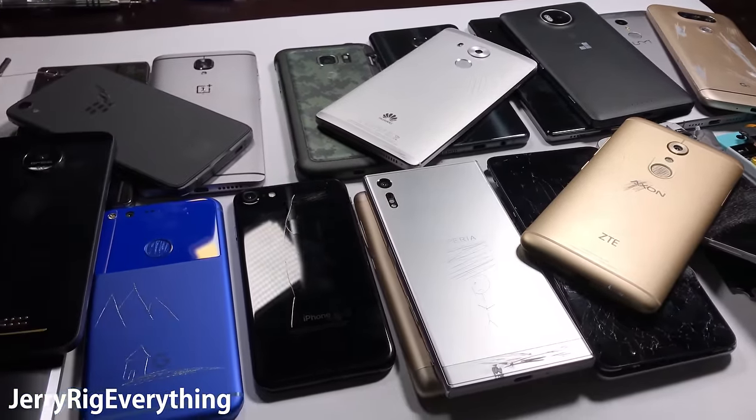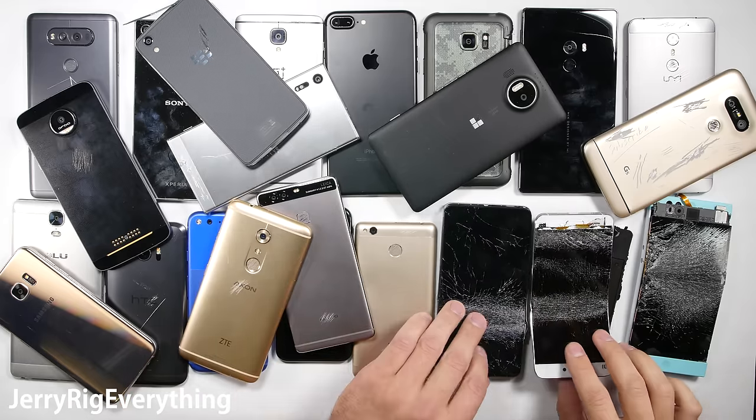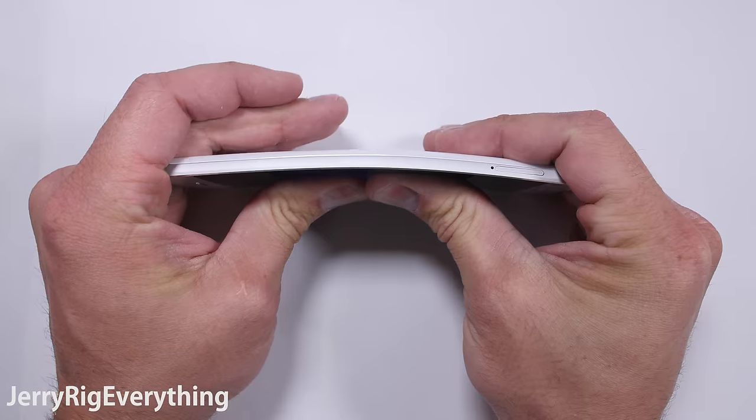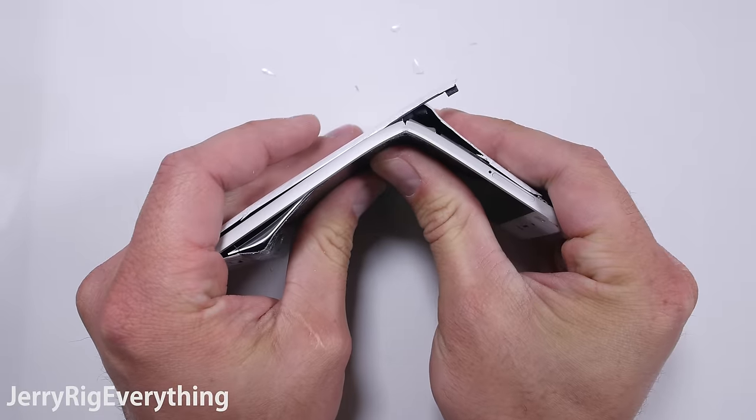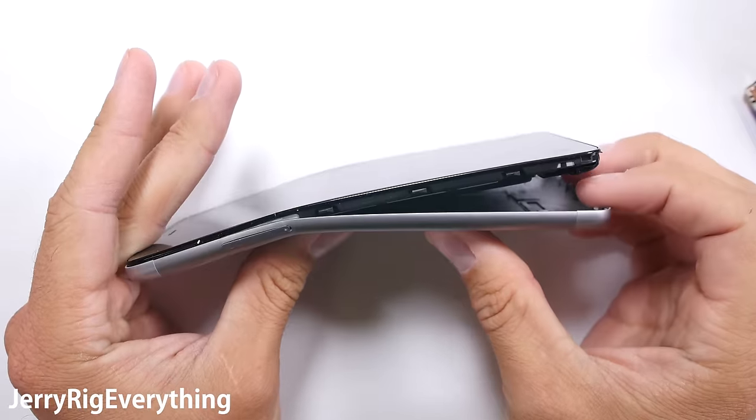Let's start with the least durable phones of 2016. I tested about 30 phones this year, and only 3 of them completely failed my tests: the Xiaomi Mi 5, the Nextbit Robin, and the Redmi Note 3.